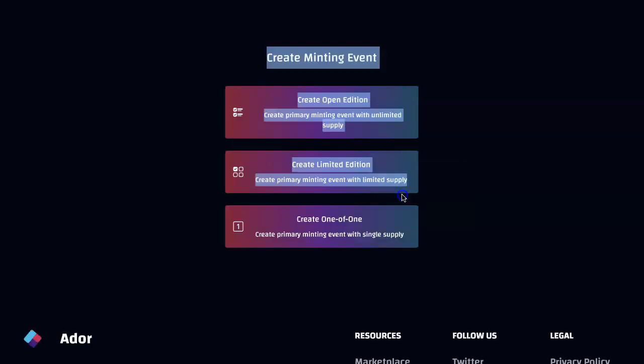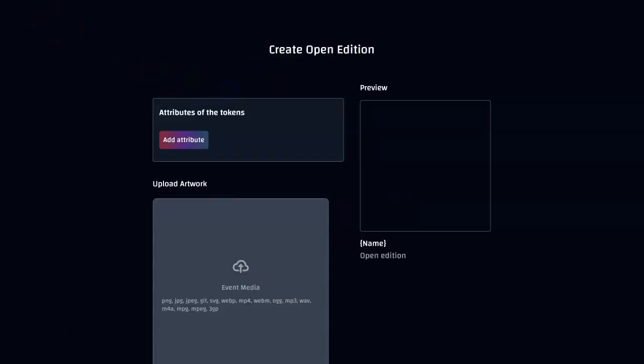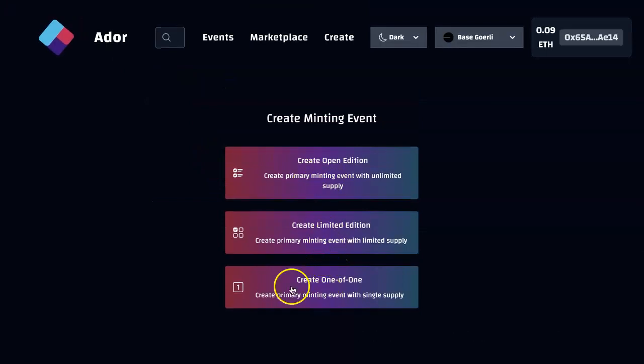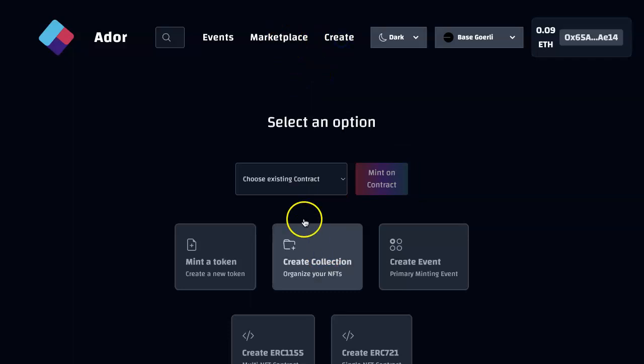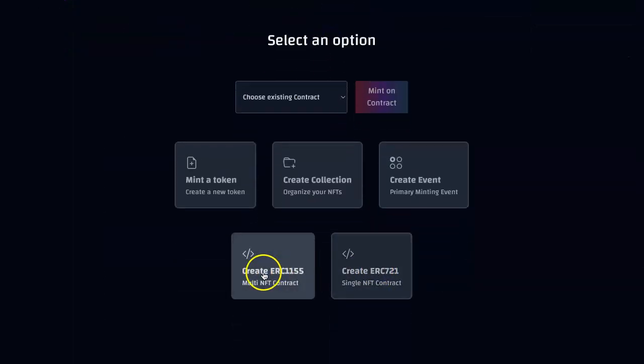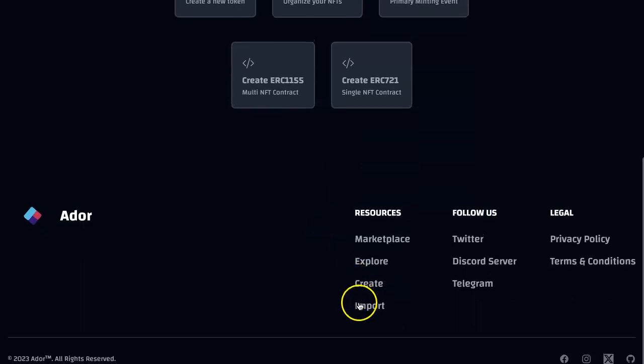Then you create an event. You've got different types of events: open edition, limited, limited edition, one of one. See — create, create your collection. You also create your own smart contract. You can use a door smart contract or create your own — kind of like the Manifold setup. And we will allow importing as well — importing your own contracts.